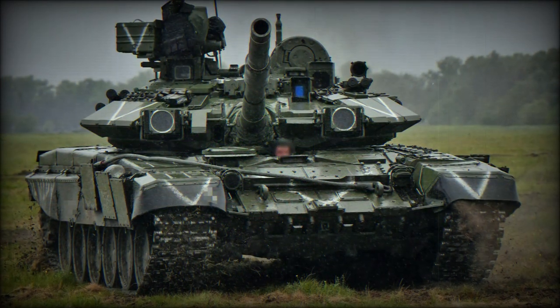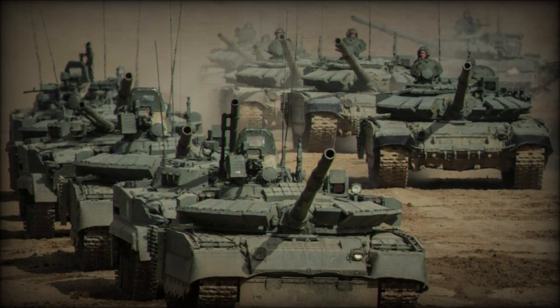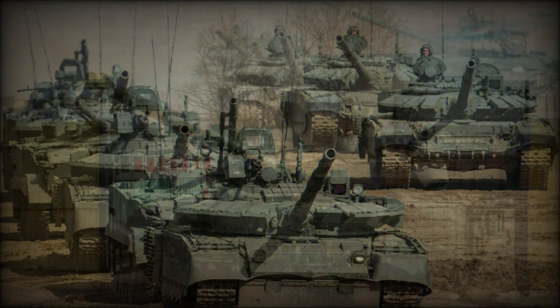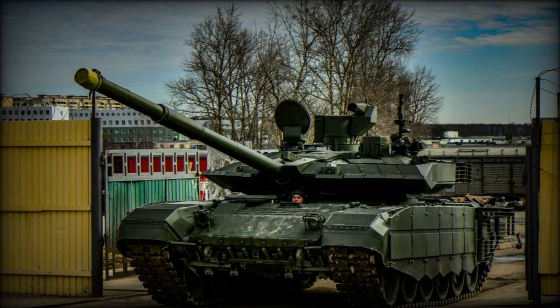On March 18, 2023, the Russian Ministry of Defense released a video on its VK account showing T-90M tank crews undergoing special training to combat Leopard 2A4, 2A6, Challenger 2, and M1 Abrams tanks.